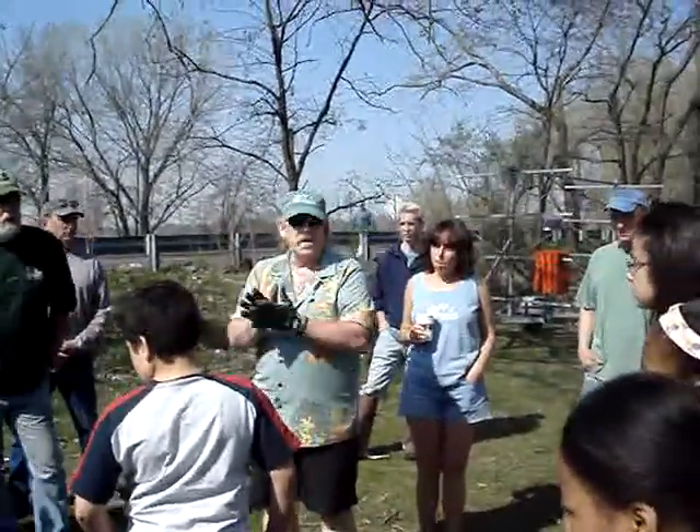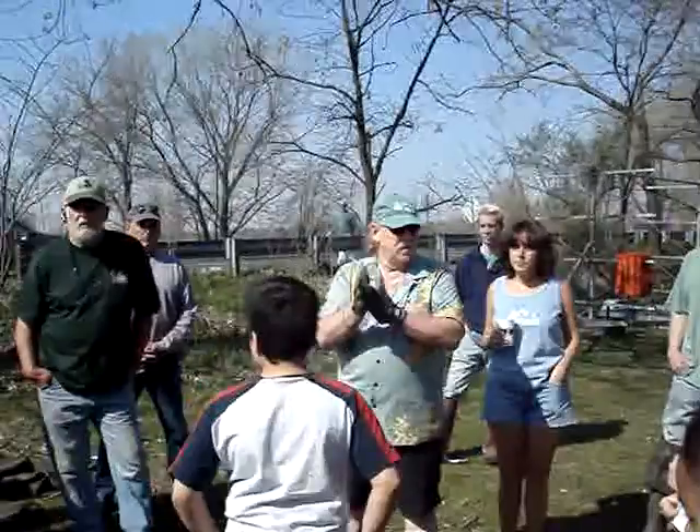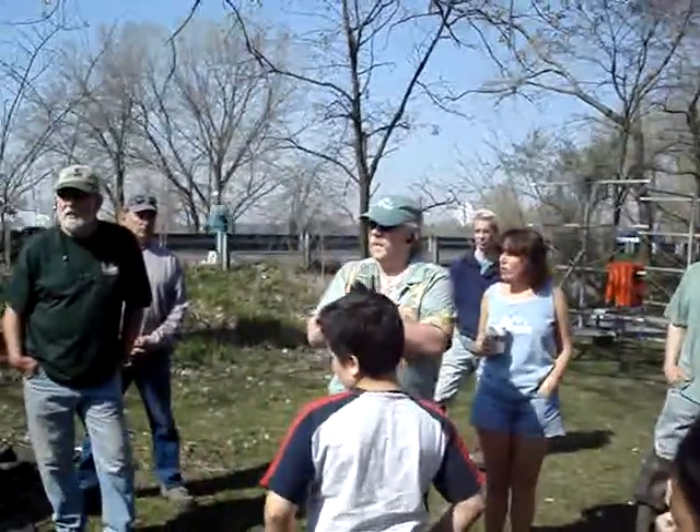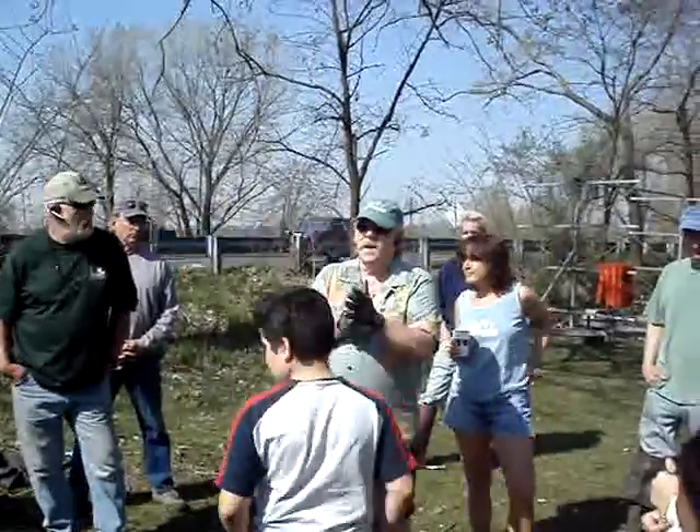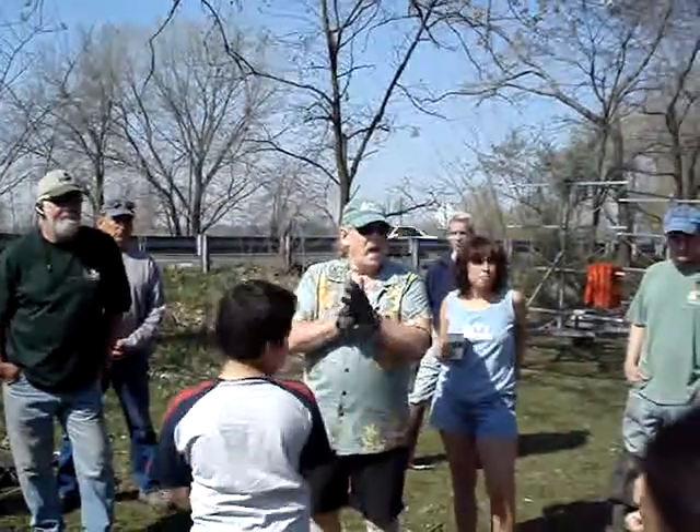A little bit later on I'm going to be going to pick up some food for lunch. Lunch will probably be around 1:30 or so. In the meantime, we need everybody to kind of suit up and get ready.